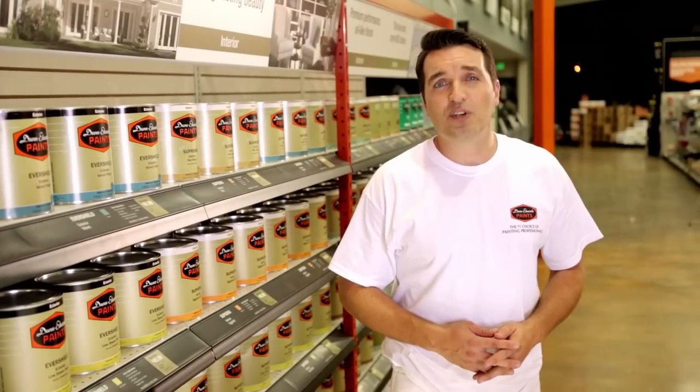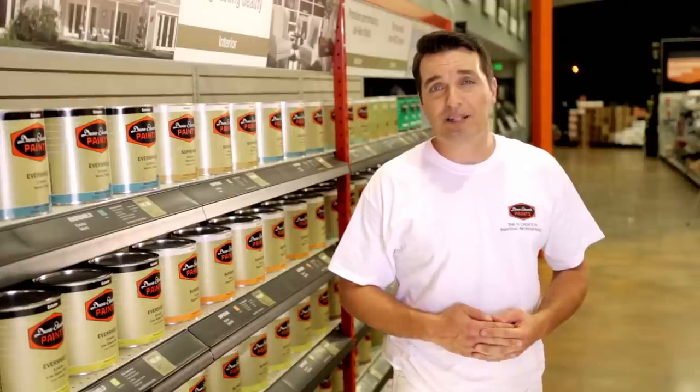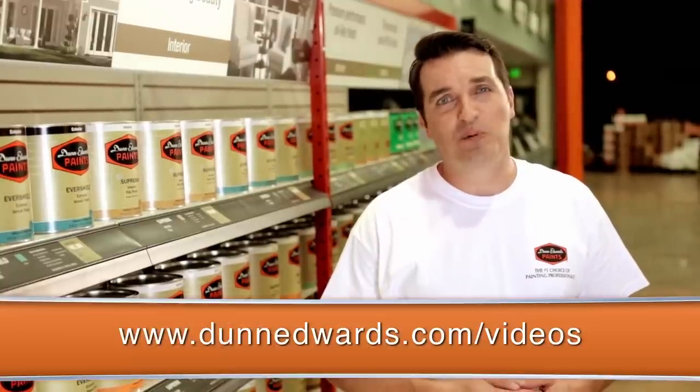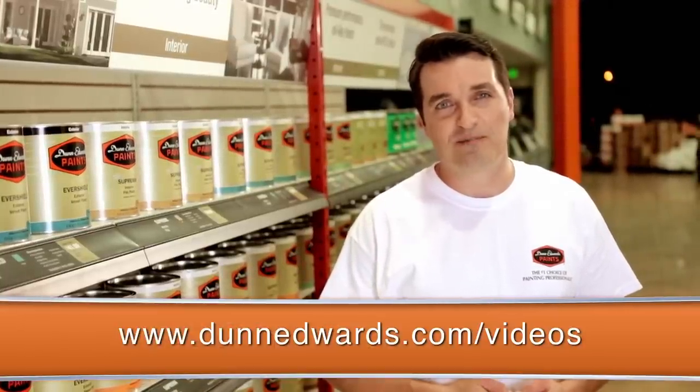Hopefully this video has helped to show you what goes into producing a quality paint product. Recognizing the differences can help you to understand what advantages you're paying for when looking at your paint choices. To learn more about paint and painting, watch the other How to Paint videos on dunedwards.com/videos. For Dunn-Edwards Paints, I'm Cole Schaefer — thanks for watching and happy painting!